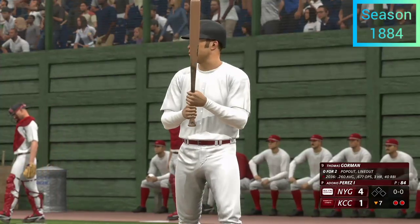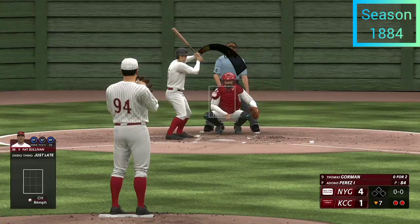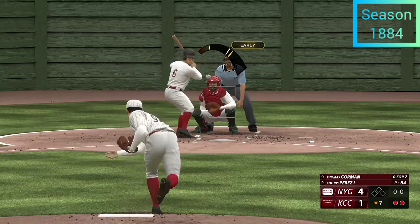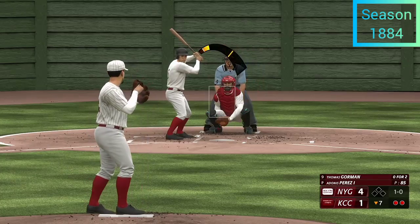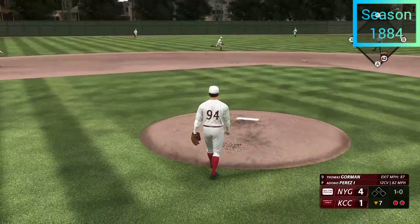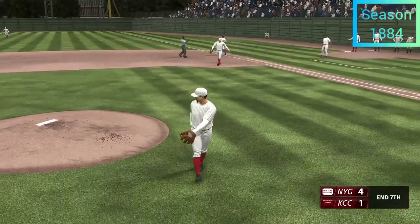Now it's going to be Thomas Borman. First pitch just misses. The manager knows his players are trying to do too much — everybody needs to take a deep breath, relax, and let it naturally happen. Out to short — that's the third out, inning over.